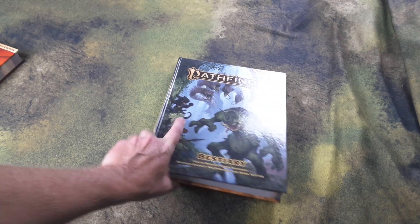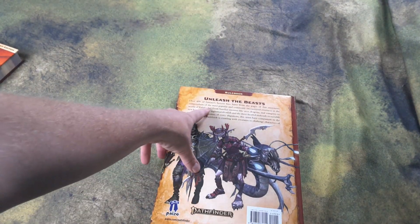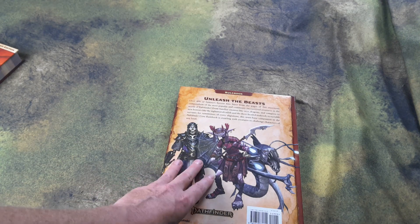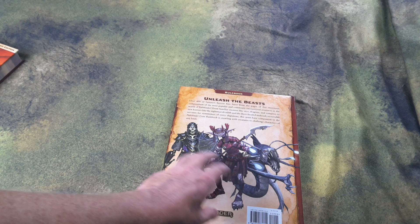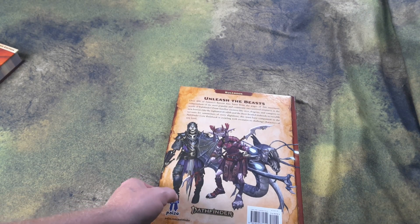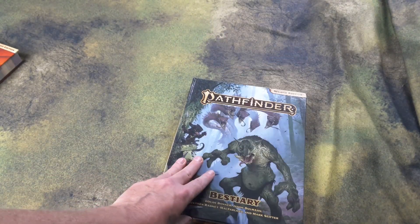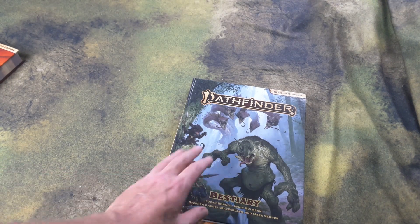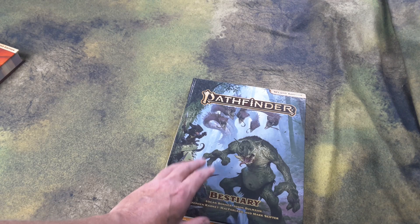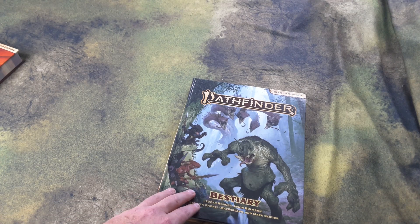There are over 400 monsters detailed in here — over 400 of fantasy's fiercest foes bursting from the pages. Mostly all your basic monsters like goblins, orcs, and oozes, and some interesting new creatures as well. This is about 360 pages, and alongside the Pathfinder Core Rules book, that amounts to about 1,000 pages of gaming goodness, just within two books.